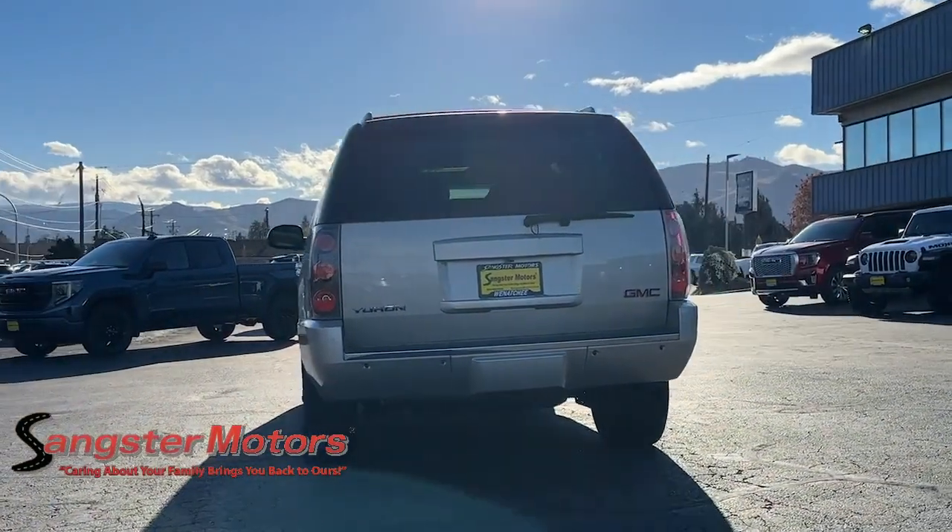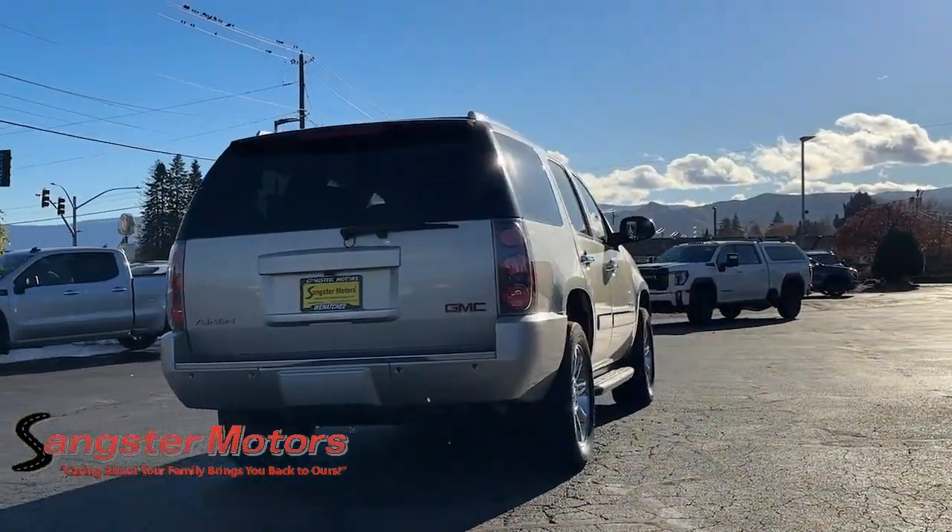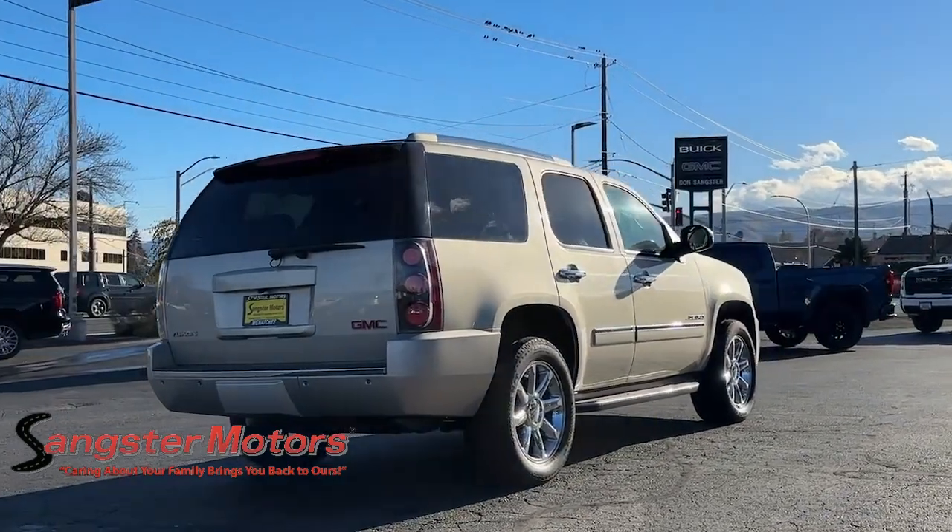Tech-savvy, secure, and packed with creature comforts, your family will look forward to every excursion in this handsome SUV.